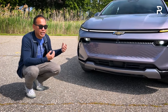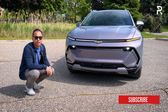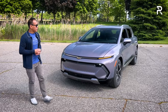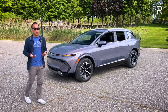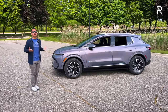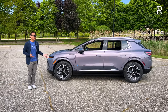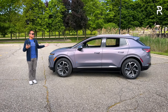This particular model is the 2LT trim — the least expensive currently available — painted in Galaxy Gray. The RS trim will have a sportier front fascia and different wheels. Moving to the side profile, the Equinox EV is classified as a compact SUV, but it really feels more like a midsize vehicle with a wheelbase of around 116 inches and an overall length of about 190.5 inches — five to eight inches longer than many compact SUVs. The Honda Prologue is about 2 inches shorter, while the Blazer EV is around 5 inches longer.